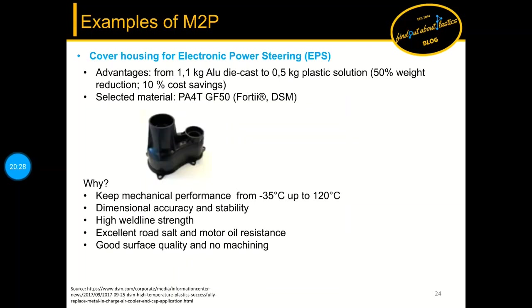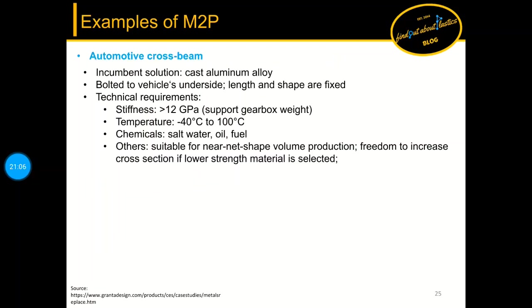The first example is a cover housing for an electronic power steering — short EPS. The weight advantage is clear: going from 1.1 kg in aluminium die cast to 0.5 kg using a polyamide PA4T with 50 percent glass fiber, due to temperature requirements ranging from minus 35°C to 120°C, and the need for dimensional accuracy, stability, and chemical resistance in steering applications.